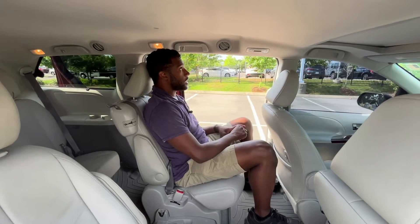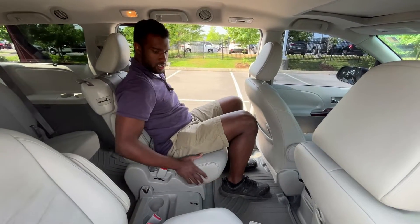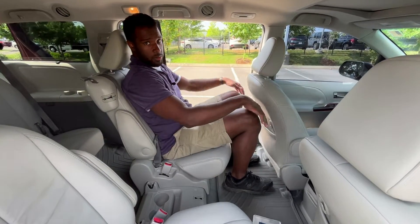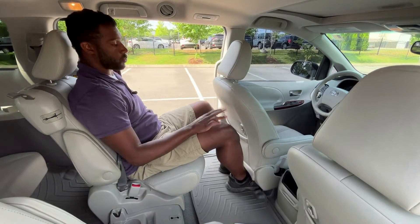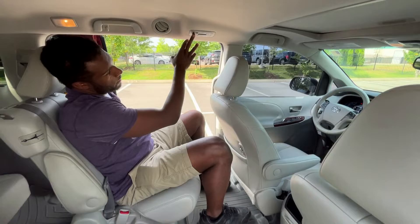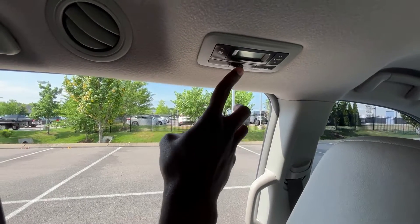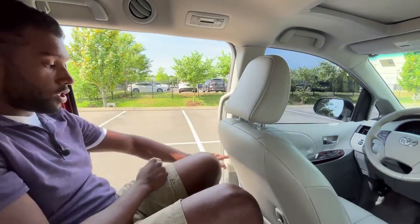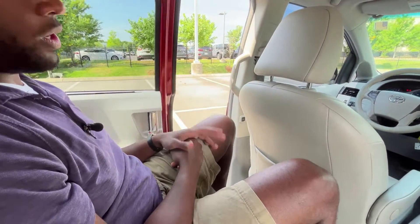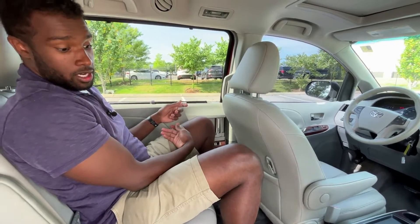From the second row, there's tons of space, surprisingly. I have about an inch of headroom, and these seats actually feel more supportive than the ones up front. Just look at this legroom — I can even slide my feet underneath the seat in front of me, and I'm 6'3". Really awesome room. We have our rear AC controls up here — we can set auto mode, adjust the temperature, and direct airflow to feet or the top vents. The power sliding doors are so easy to use with a button right there, and we even have a sunshade. For this XLE trim level, a lot of amenities I didn't know I wanted — very impressed.